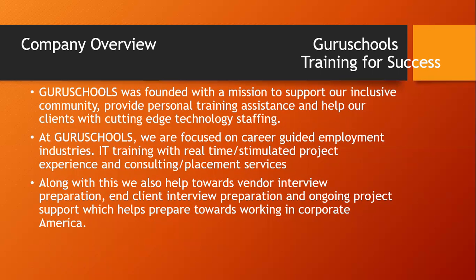Guru Schools not only helps people and ladies with their educational gaps, but also freshers who are looking for a great career ahead. Come to Guru Schools — we want to accelerate your career in your particular domain.